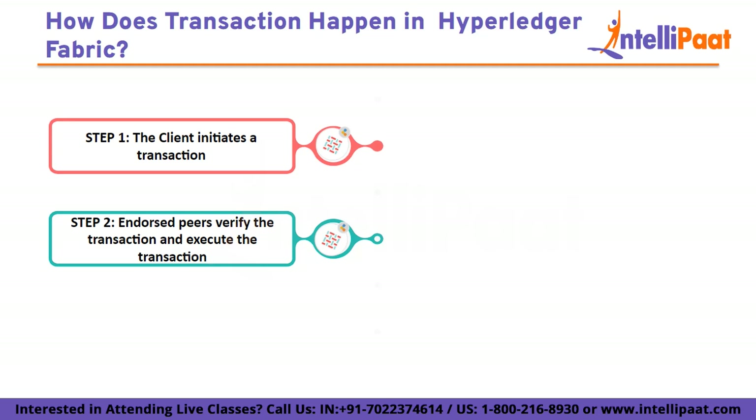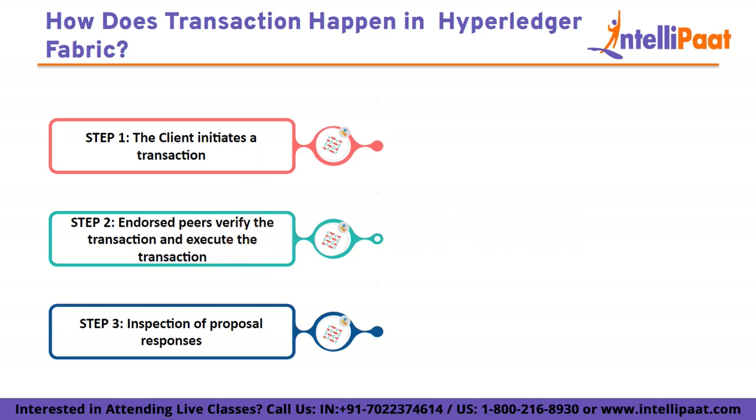Step 3: Inspection of proposal responses. The proposal responses collected from all the endorsed peers are matched and the application verifies the signatures. The application then checks the nature of the proposal. If the end user only queried some data, the transaction is not submitted to the ordering service. However, if the user did not only query data, the application ensures that the endorsement policy has been fulfilled.